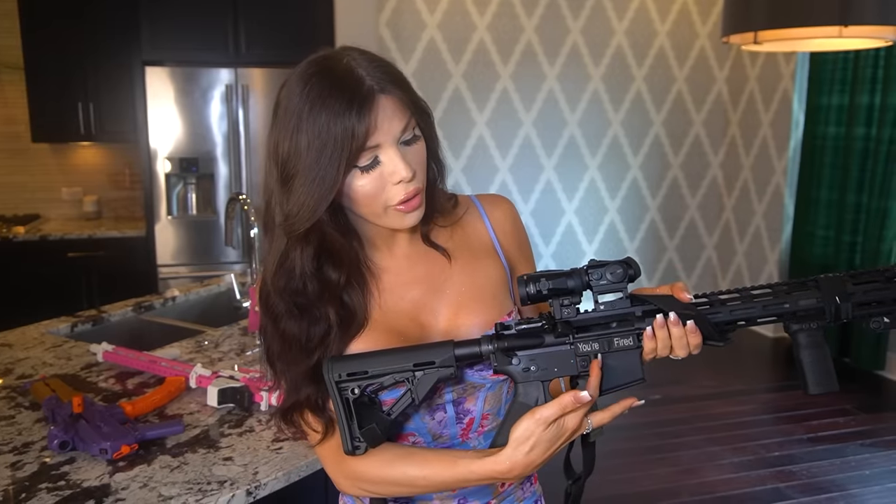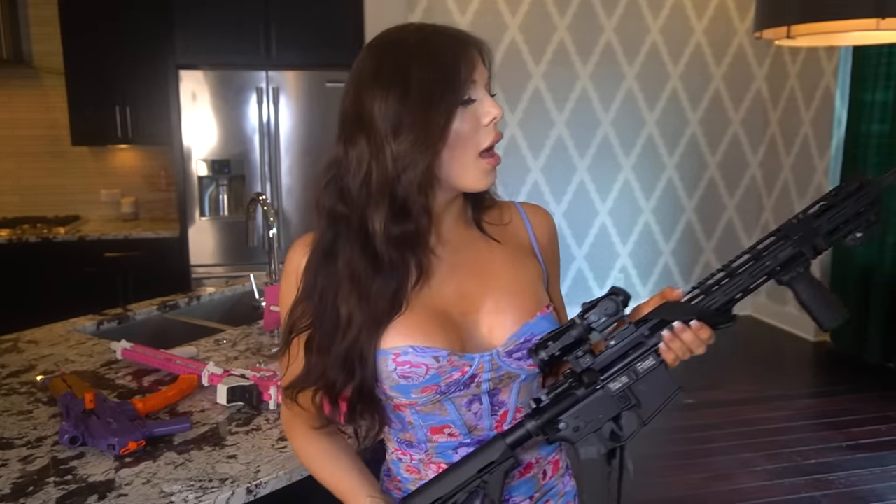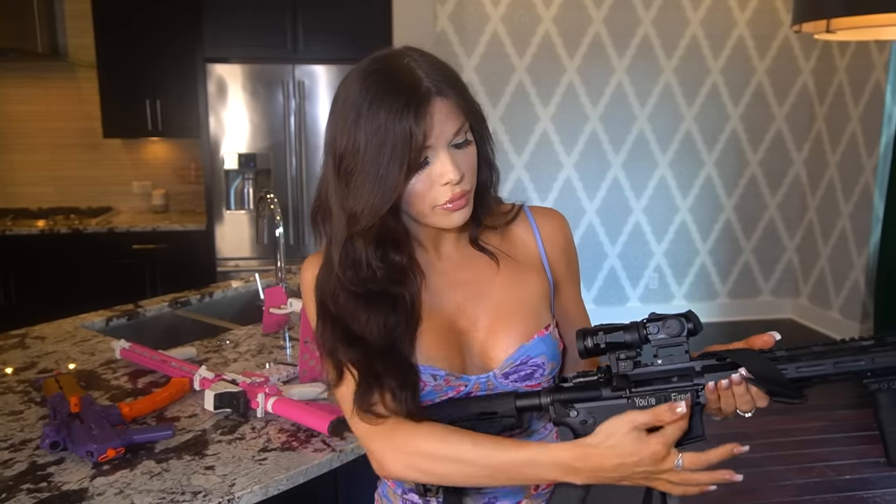I don't customize every single gun I have — some should be classic. Hopefully the gun fanatics in the comments will appreciate at least some of them not being a crazy color. But I did add a 'You're Fired' laser on this one, because why not. She does have a laser as you can see.